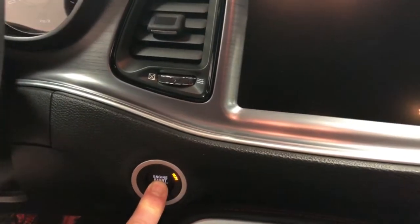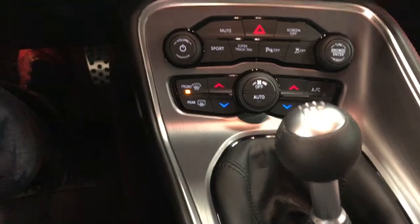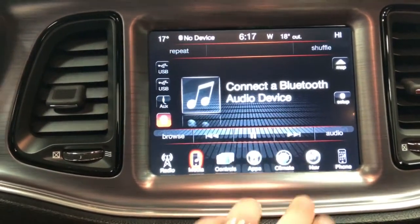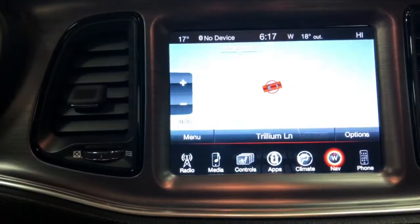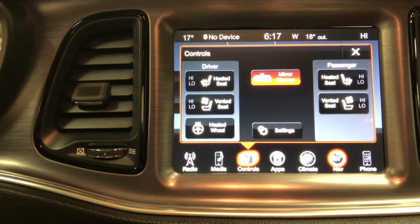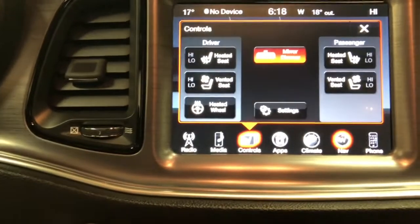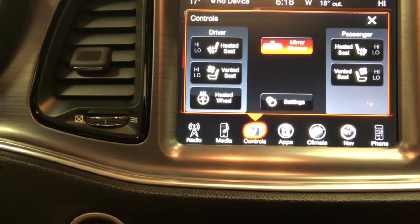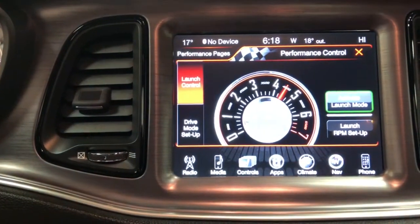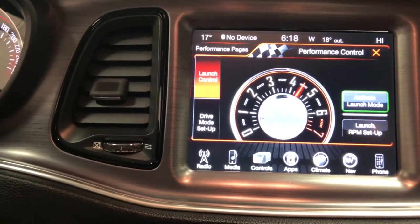Let's climb in and fire this one up — push-button start of course. Push the clutch and it works better — six-speed manual transmission. There's your nav to start with; yes, you have full nav controls. You also have heated seats, vented seats, heated steering wheel, and an auto-dimming mirror. And you have the super track pack, which gives you launch mode, drive mode, launch control, and all those features.